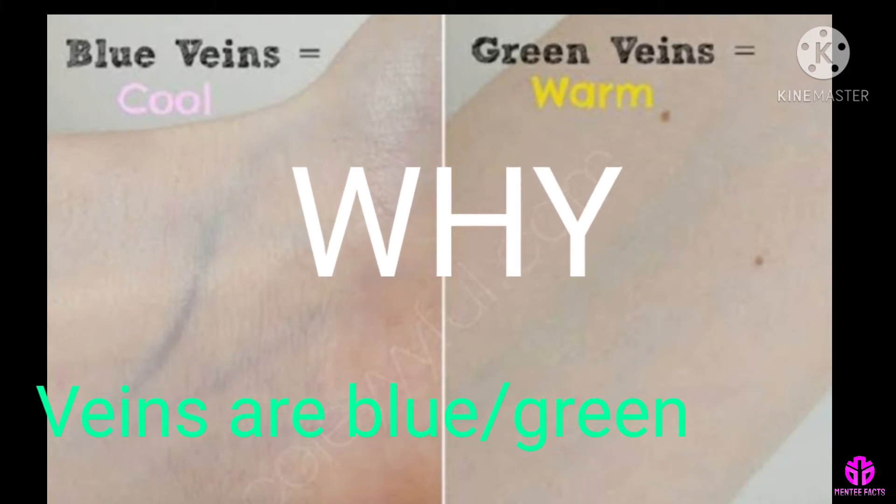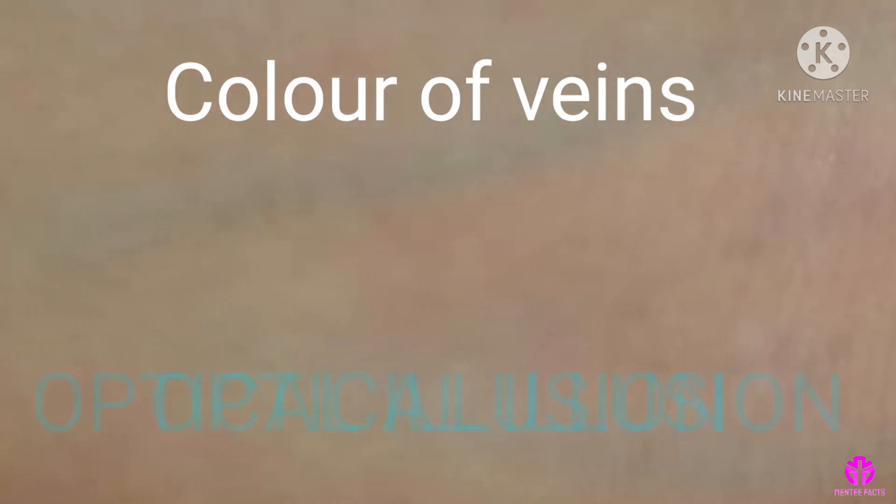But why are veins blue or green in color? The color of veins is only an optical illusion.